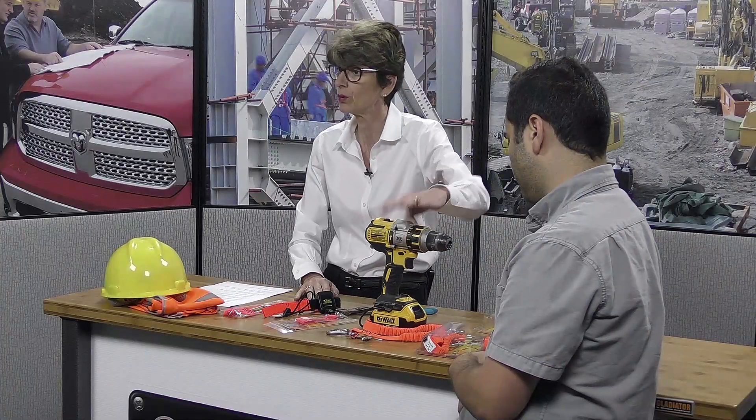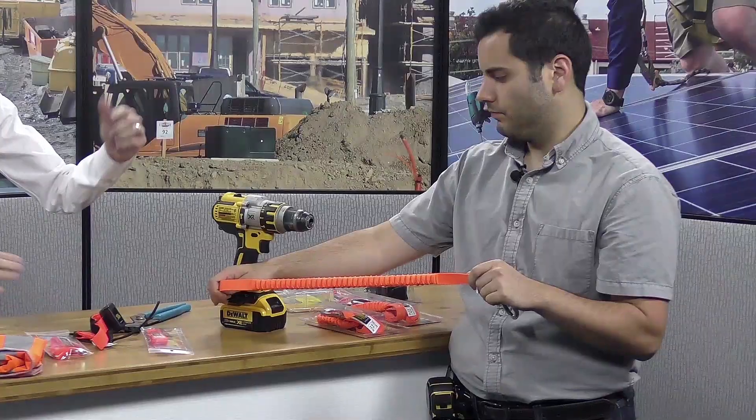Tool tethers are an effective way to protect you from falling objects. Today we have a whole lineup from Hammerhead Industries to show you. We're going to start with the first one: the TL1 3024, which is a three-quarter inch tether that holds up to 15 pounds.